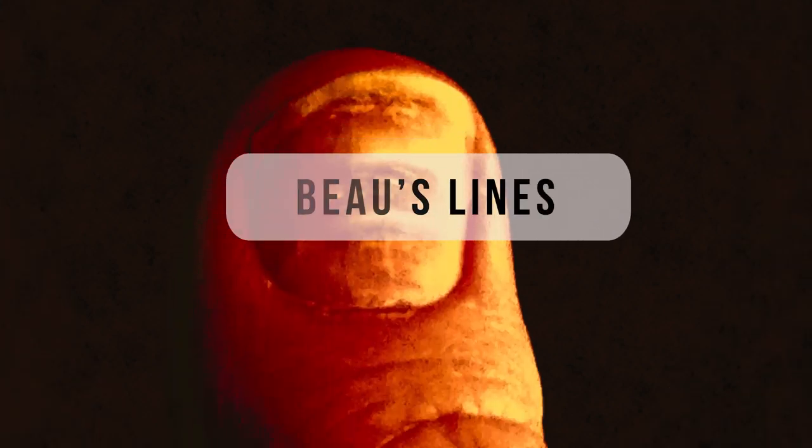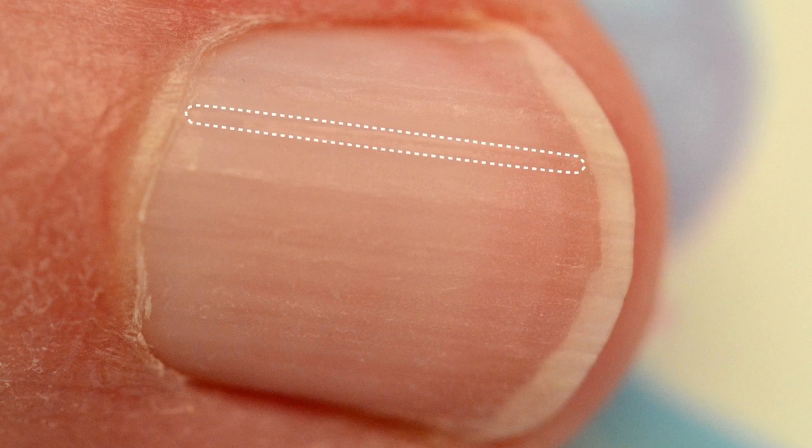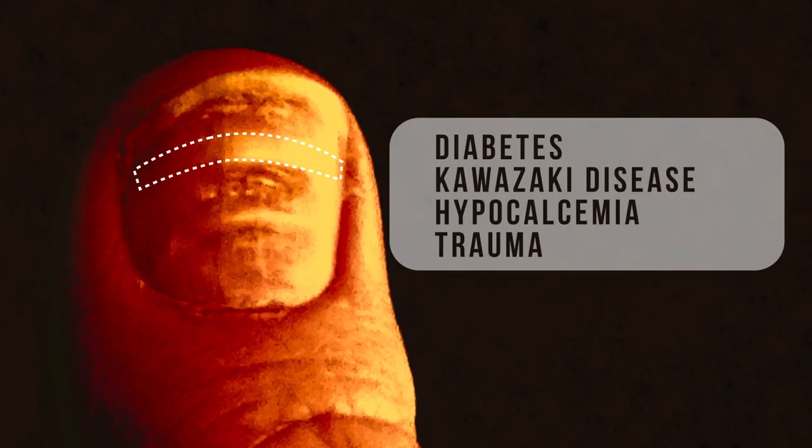Beau's lines. Beau's lines are horizontal ridges across the nails — you can appreciate the ridges and indentations on the nail plate. Don't confuse these with the vertical ridges, which are a normal phenomenon, because Beau's lines are associated with diabetes, a vascular disease called Kawasaki disease, hypocalcemia, or trauma.